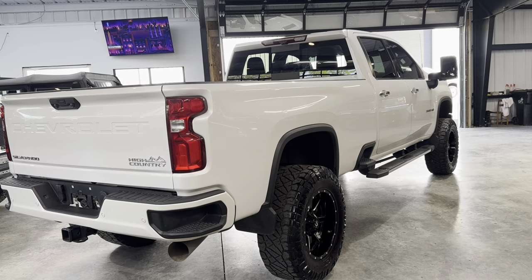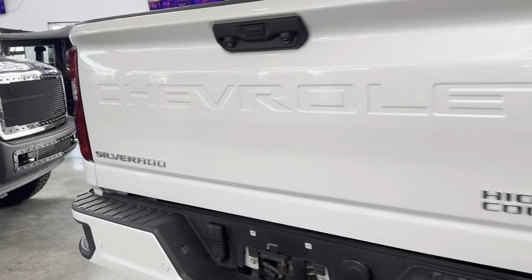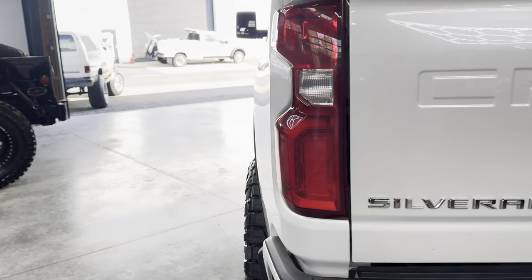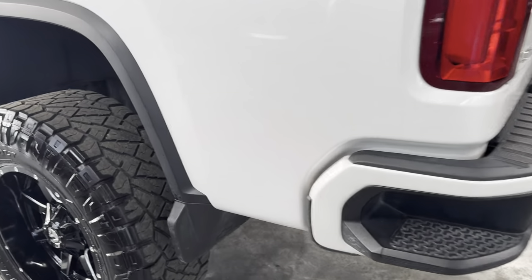In here it doesn't show, but it is the platinum pearl white paint — tri-coat white, I think is what GM or Chevrolet calls it. And again, nothing — no marks, no faults.